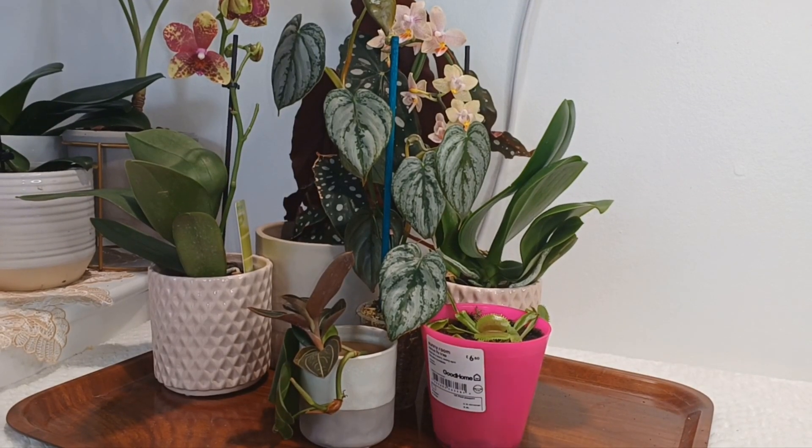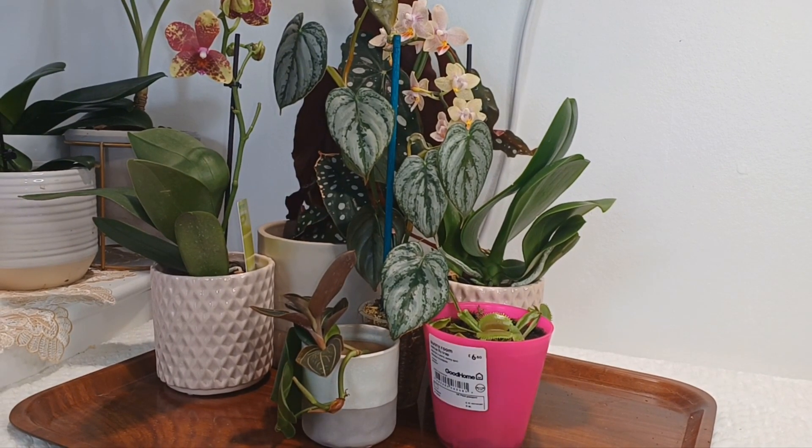Hello guys, welcome back! Today's video will be a plant haul video, as you can tell from the title. These plants are mainly purchased from grocery stores, IKEA, B&Q, and some of them are purchased from eBay.